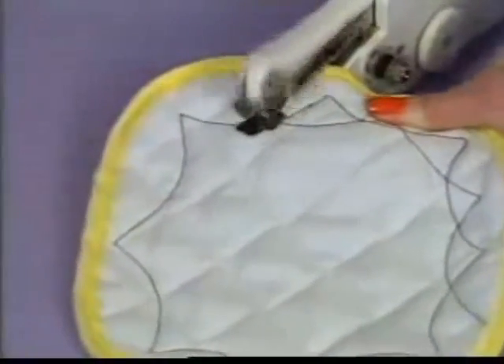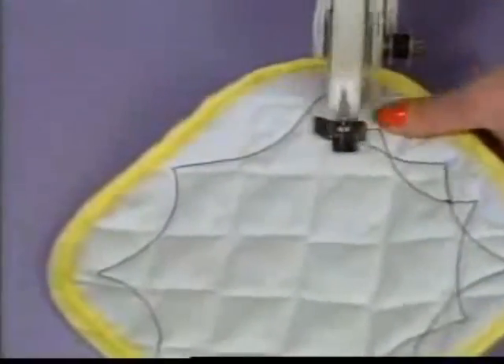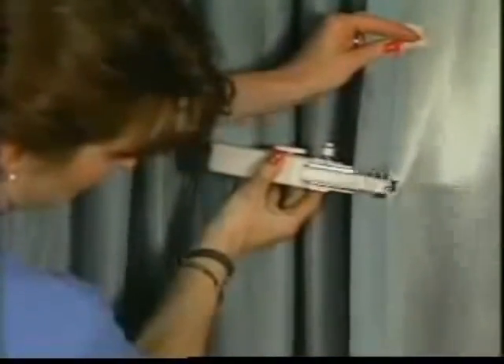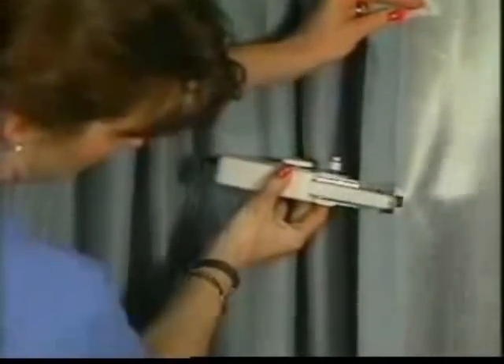Straight stitches, curved stitches — anything's a snap with Handy Stitch. It has hundreds of creative and practical uses. It's so versatile you can sew draperies while they're still hanging. Handy Stitch goes anywhere you go.